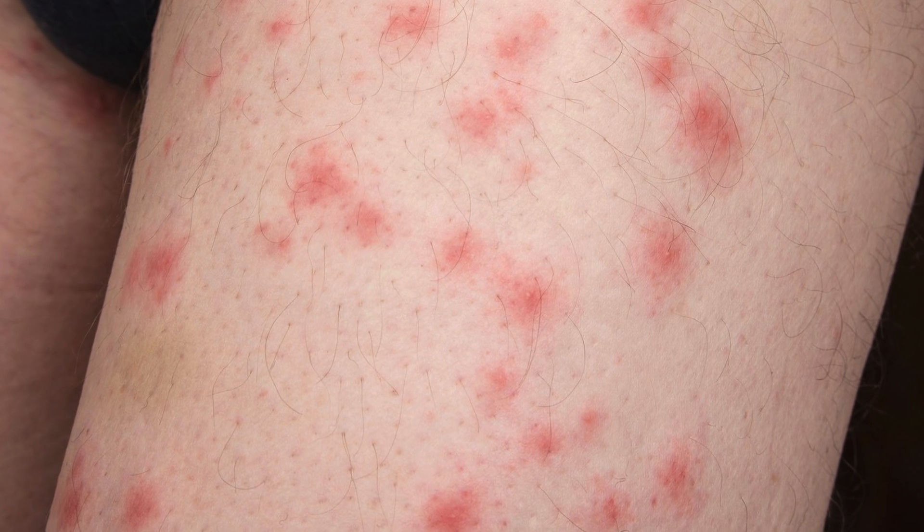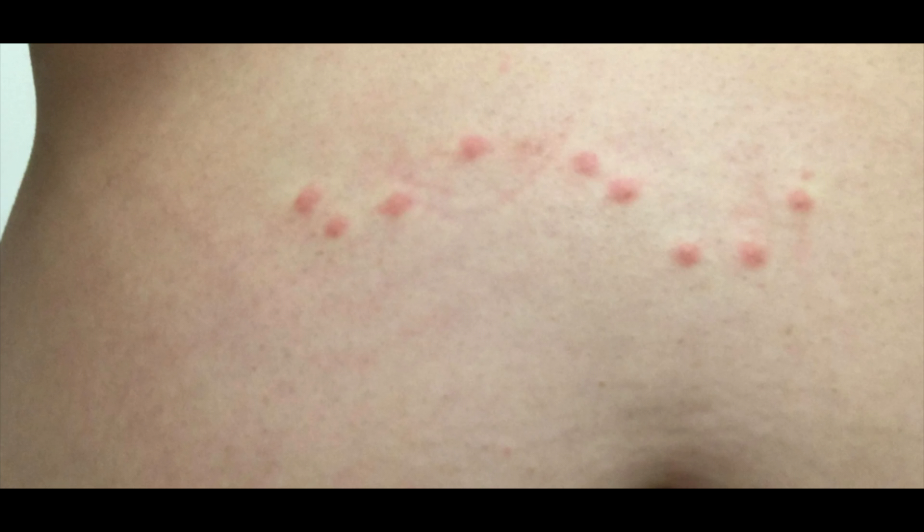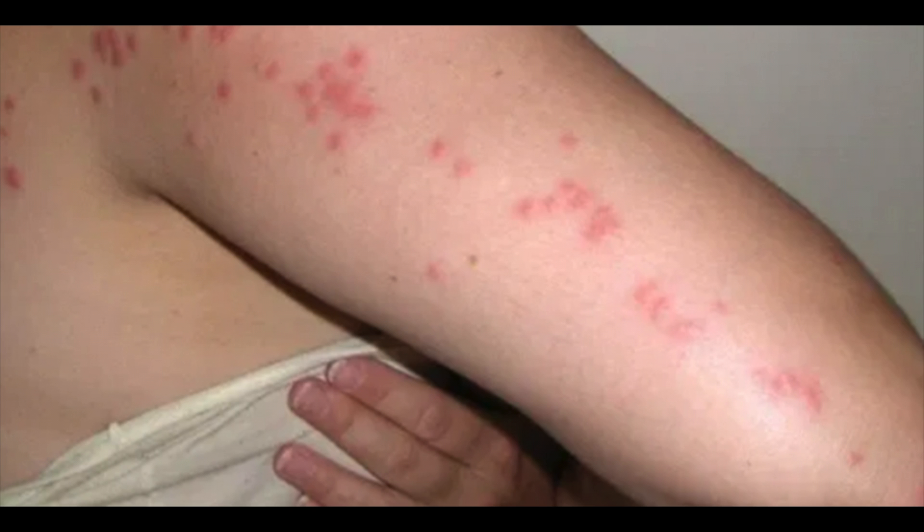You may have bedbugs if you've noticed little bites, which often occur on skin exposed while sleeping — things like the face, the neck and the arms. You may have noticed spots of blood on your bedding from the bites or from squashing a bedbug, and small brown spots on bedding or furniture, which is bedbug poo. Bedbug bites can be raised or itchy and are often in a line or grouped together. On white skin they usually look red, whereas on black or brown skin they may look purple and may be harder to see.